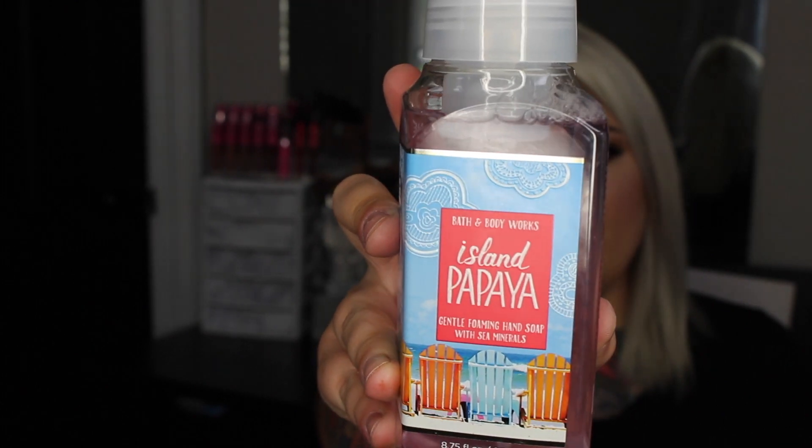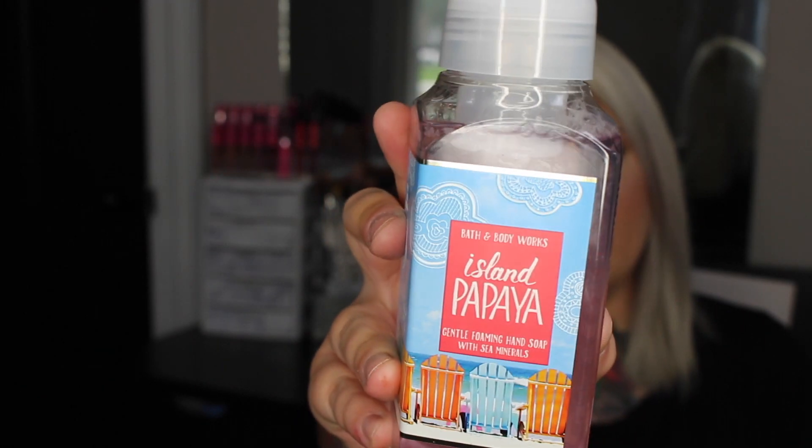The first hand soap I got is called Island Papaya, described as tropical coconut, fresh papaya, and sugarcane. This smells amazing — I've been so into tropical coconut since this summer, it just brings me back to summertime and vacation. It just smells like a tropical vacation and I definitely smell a lot of the papaya versus the other two ingredients.